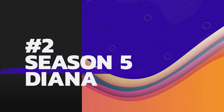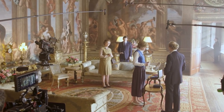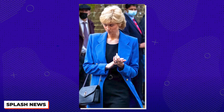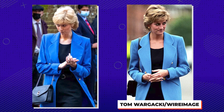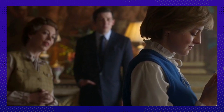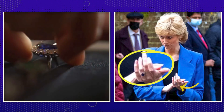2. Season 5 fashions are thrilling as ever. A scene shot in Winchester, England, saw Elizabeth Debicki layering a cerulean blazer over a belted black dress with a matching handbag and pumps, just like Diana did in September 1995 to join Prince Charles dropping off their eldest son at the elite Eton College. Landing the look, the Tenet star also wore a replica of the princess's sapphire and diamond engagement ring.